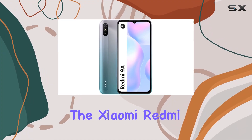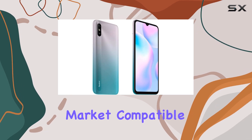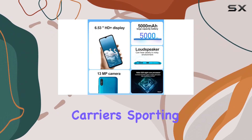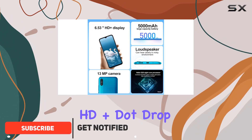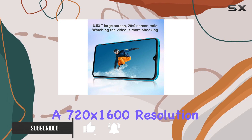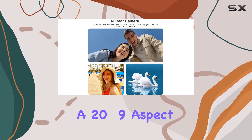Today, we're diving into the Xiaomi Redmi 9A, a budget-friendly smartphone designed for the USA market, compatible with T-Mobile, Mint, and Ultra carriers. Supporting a 6.53-inch HD plus dot drop display, this device boasts a 720x1600 resolution, delivering vibrant visuals with a 20 to 9 aspect ratio.